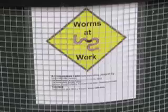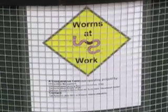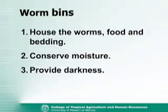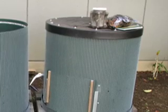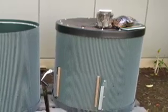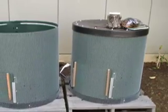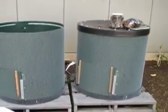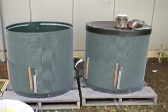Besides the worms themselves, a very important part of the vermicomposting process are the bins, which hold the worms, bedding and food while conserving moisture and providing a dark environment for the worms. There are several types of worm bins that can be used. This commercially manufactured bin is used for larger operations. The biggest limitation for this type of bin, besides the cost, is the quantity of worms required — these bins require seven or more pounds of worms each to operate at full capacity.